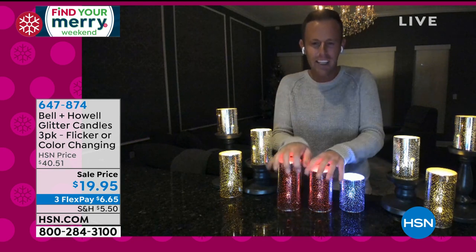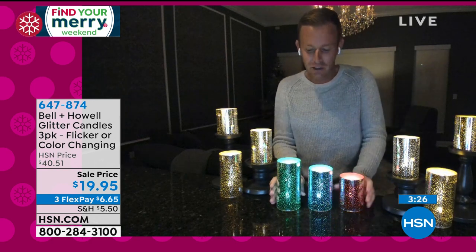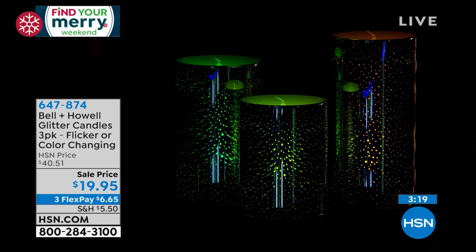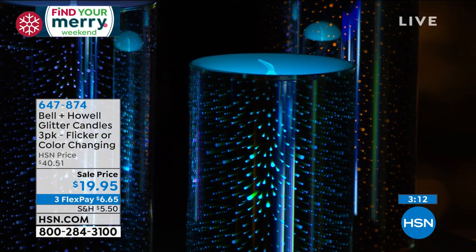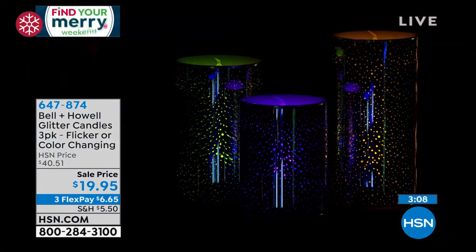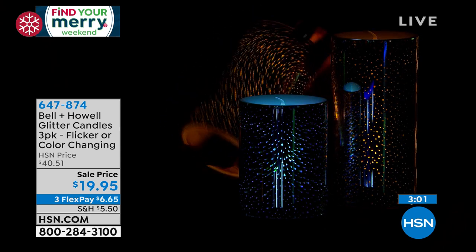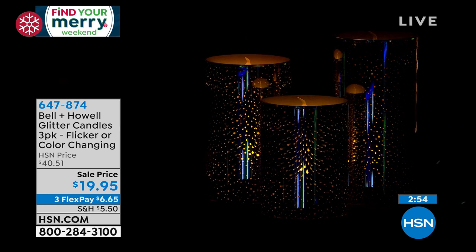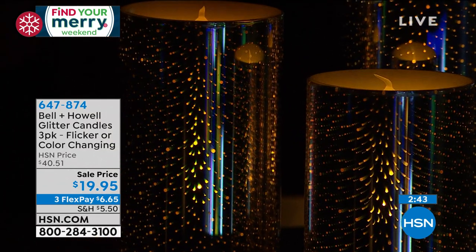When I flip that switch, I'm able to turn that white flickering flame into that beautiful morphing, color-changing mode — it goes through eight different colors. What you're seeing on screen right now is almost like a 5D technology, not just 3D — it's sort of like fiber optics reaching out from the stem. Fragrance-free, flame-free, no smoke, no smell — don't have to worry about allergies or little kids touching them. You can put them on your table, around your Christmas tree. In my home, I leave them on the flickering white flame.